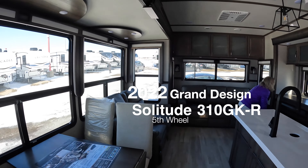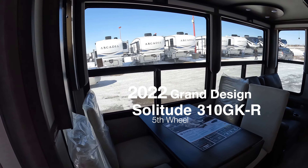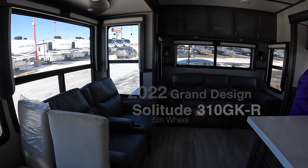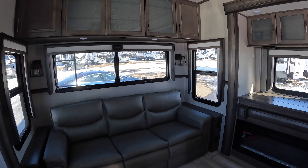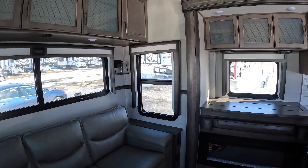We're inside our new fifth wheel here, stone color. It looks like the TV pops up. This is a different product than what we have, but there's a good-sized fireplace.